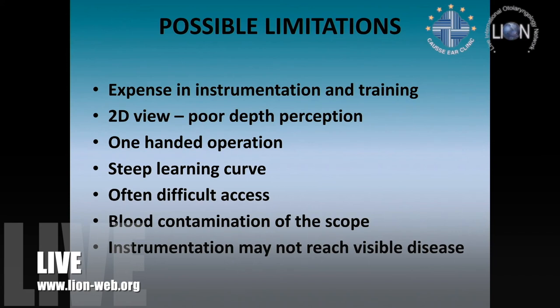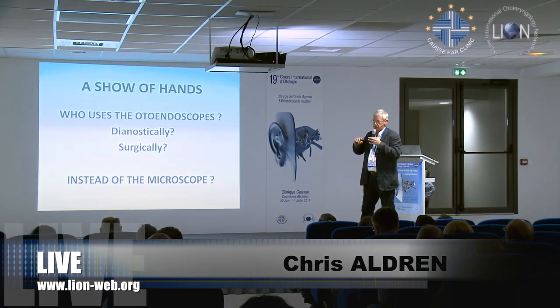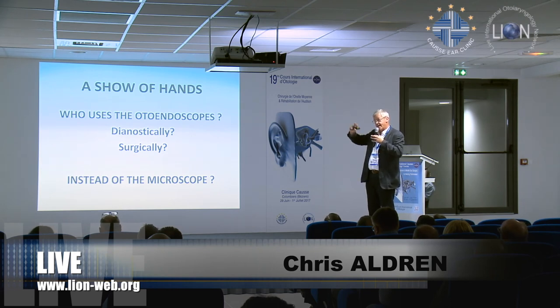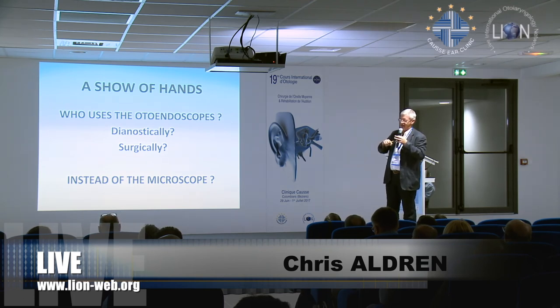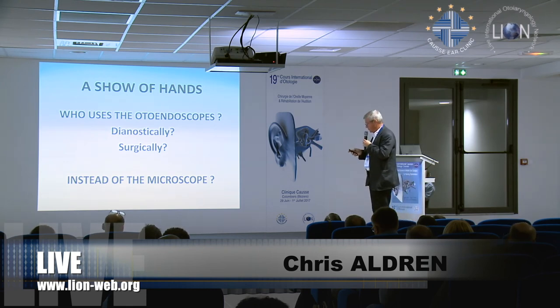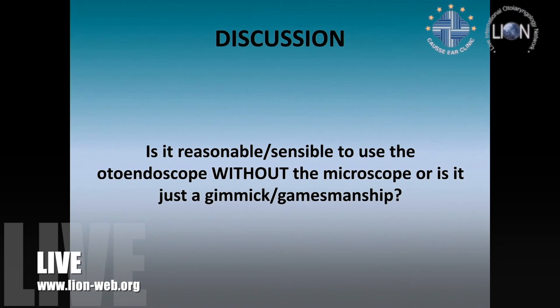Overall I believe very strongly in otoendoscopy. What I'm having trouble with is whether we should use it diagnostically, use it surgically, or use it in isolation. I've just written a chapter in Scott Brown with two co-authors — one of them, David Pollier, is a surgical endoscopist who uses the endoscope for procedures. I'm less keen on that. I believe you use it as an adjunct to the surgery you're doing. And that's what I'd like to throw open to the floor: what should we be using the otoscope for? Should we use it from the outset to do the whole procedure, or as an adjunct?